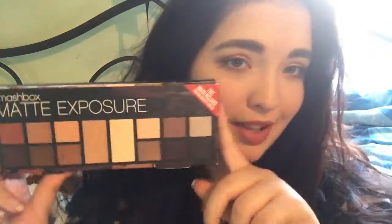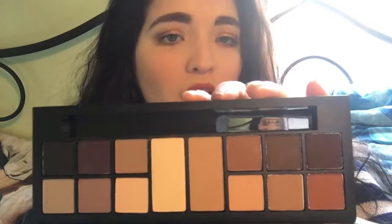The last thing I got from Marshalls and in this entire haul is the Smashbox Matte Exposure Palette. This was $24.99. I was very surprised it hadn't been touched or swatched at all. It comes with a dual-sided brush. I don't own an entirely matte palette, so I thought this would be a good buy — and I've never tried a Smashbox eyeshadow, so I'm really excited about it.